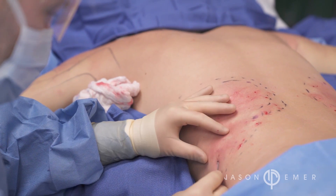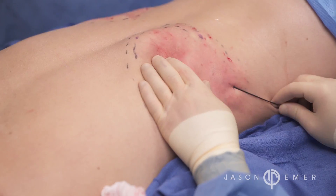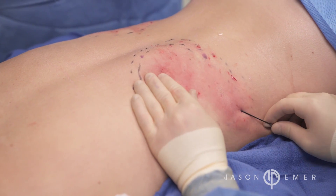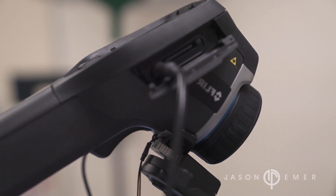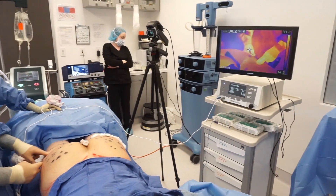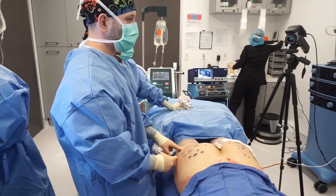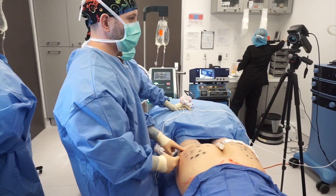The supercharged version of radio frequency is ThermiRF. That device is used in a procedure room or operating room, where a very hot radio frequency probe is placed under the skin in areas with crepey, crinkly, or wrinkly skin — or looseness — such as the knee, elbow, underarm, neck, face, chest, or buttock roll.